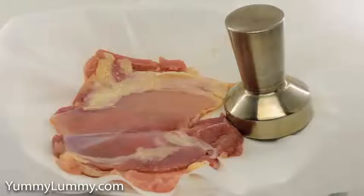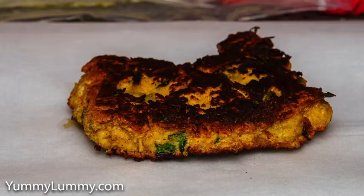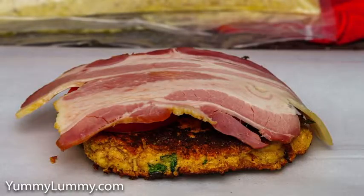I was inspired by YouTube stars Rob Nixon and Guga from Nico's Kitchen and Sous Vide Everything respectively. The schnitzel was crumbed with almond meal, parsley and parmesan cheese.